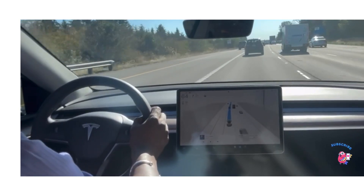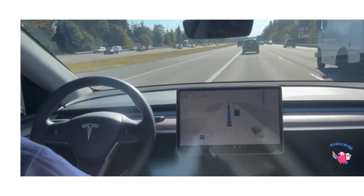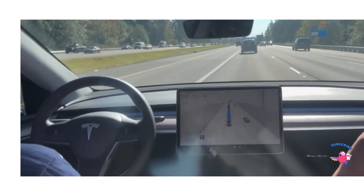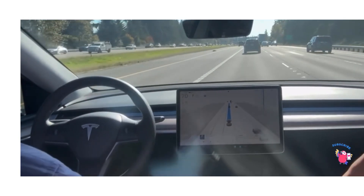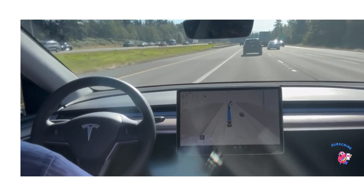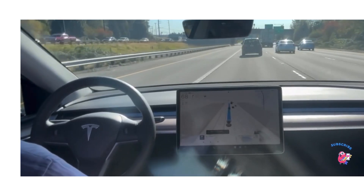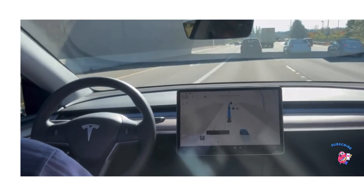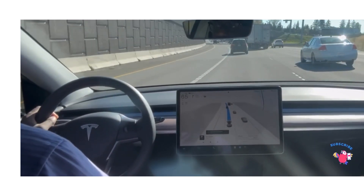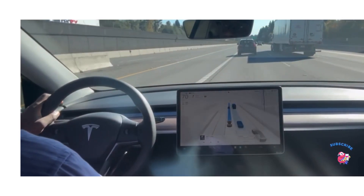We're waiting for the new Tesla Juniper to come out because that's going to be more robust when it comes to self-driving autonomy. I wish Tesla had front-end cameras in addition to the back-end camera, especially when you're making left or right turns so you can see what's on your blind spots. I also wish they had warning indicators on the side-view mirrors with blinking lights so you can see people on your sides. I'm going to increase the speed here to get on the other side of the freeway.